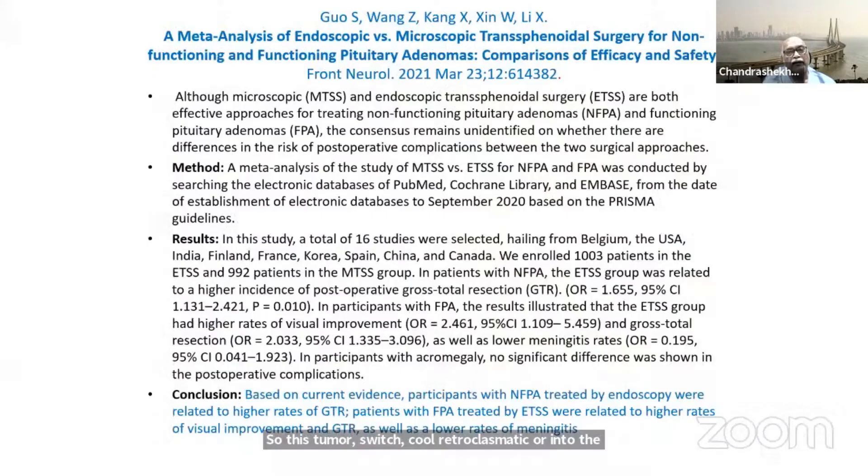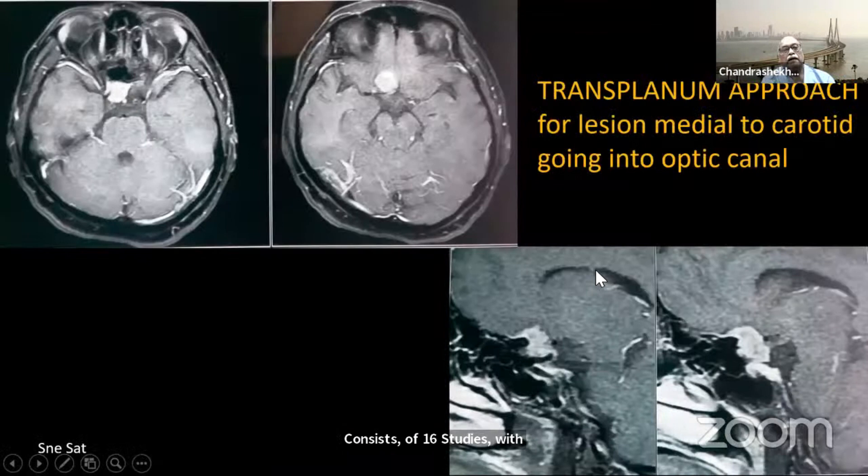A meta-analysis of endoscopic versus microscopic transsphenoidal surgery for non-functioning and functioning tumors shows that patients treated endoscopically had higher rates of gross total resection. Patients with functioning pituitary tumors had higher remission rates and visual improvement as well. This study consists of 16 studies with more than 1,000 patients.